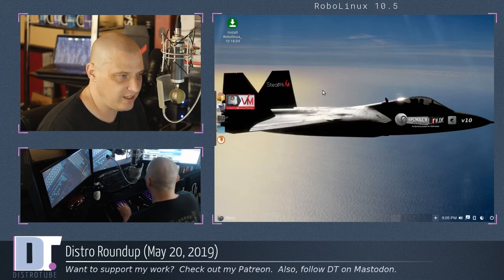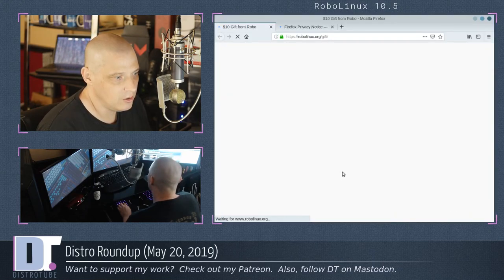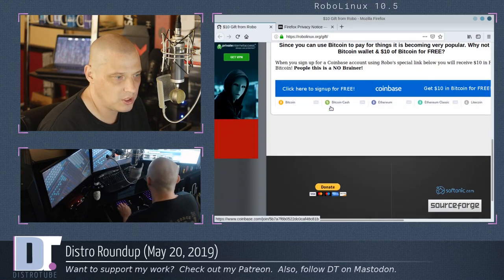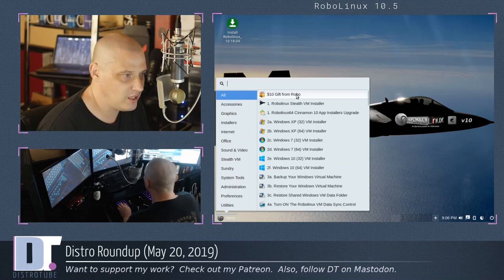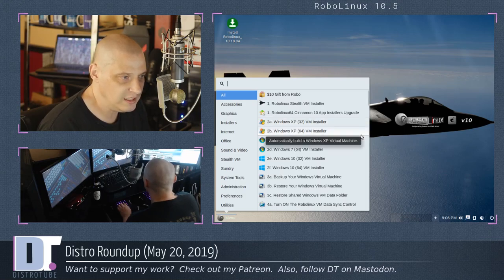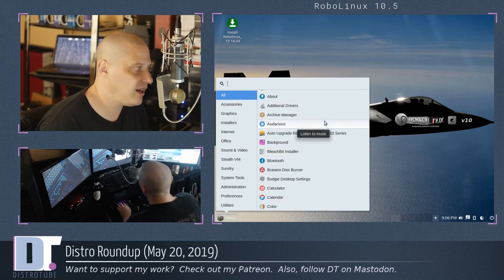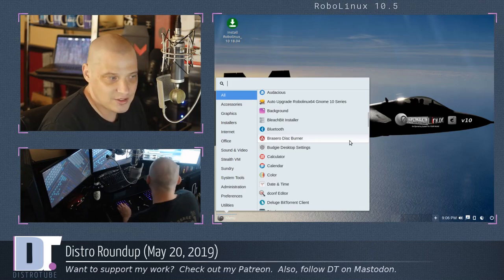Under the app list, we have a '$10 gift from Robo' — something about Bitcoin and a free $10 gift. Strange. We also have installers for Windows XP 32-bit in a VM, Windows XP 64-bit in a VM, Windows 7, Windows 10, and backup/restore Windows. This is strange — this is a different kind of distro. But I like distros that have a purpose and aren't doing the same thing as everybody else. They also have the Budgie Desktop Settings Manager, which is interesting for a GNOME distro. Under Accessories: standard stuff, calculator, Nautilus file manager — though it looks like there are two file managers installed.